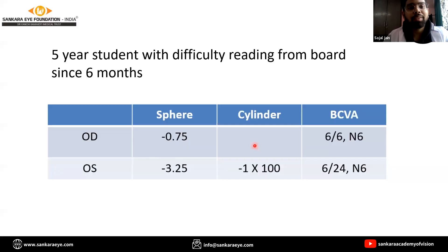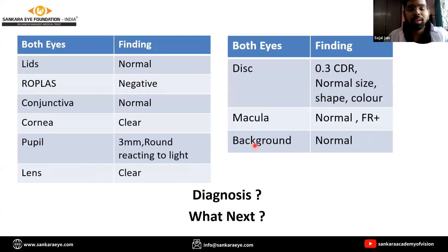This is the cycloplegic refraction of a five-year-old student who had difficulty reading from both eyes since six months. The BCV in the right eye was found to be 6/6 and in the left eye was found to be 6/24. The anterior and posterior segment examination was found to be totally normal. So what is your diagnosis?